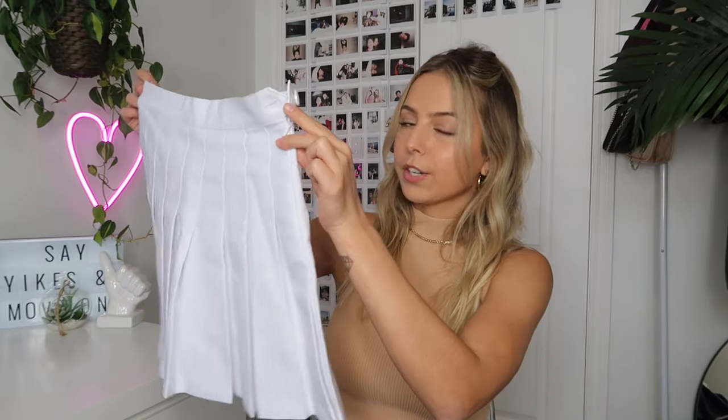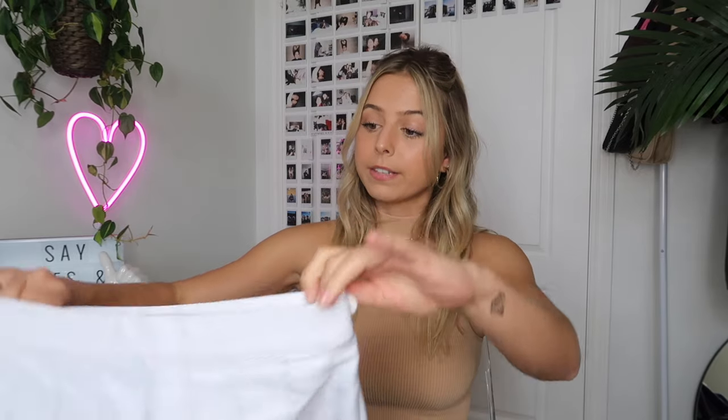The first way I styled the pleated skirt is in a sporty/preppy way. This is one of the most popular ways I've seen people style the pleated or tennis skirts, especially on Pinterest. For this outfit I paired it with a white little pleated tennis skirt that I got from American Apparel, but I know these are really hard to find. I searched so long to find the perfect one and actually found this one on Amazon, so I'll have the exact one linked in the description box.